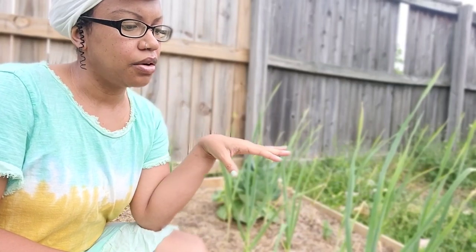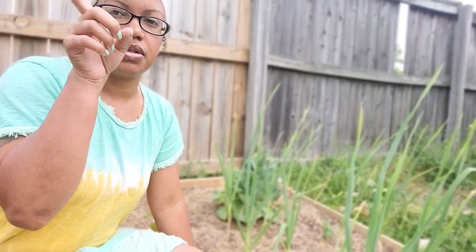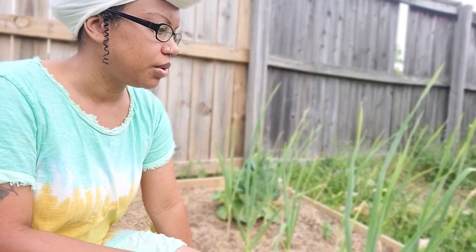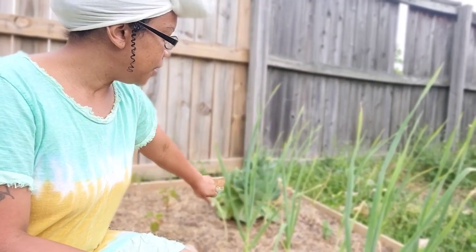I am over here at one of my raised beds. This one is over by my pear tree. I actually don't care for this raised bed over here — I'm probably going to move it eventually. Anyway, I have some garlic here also, and the cabbage I'm talking about is over here.